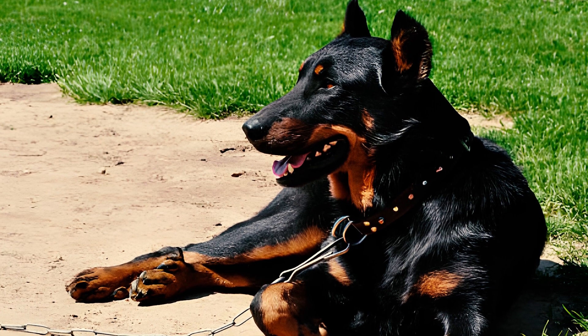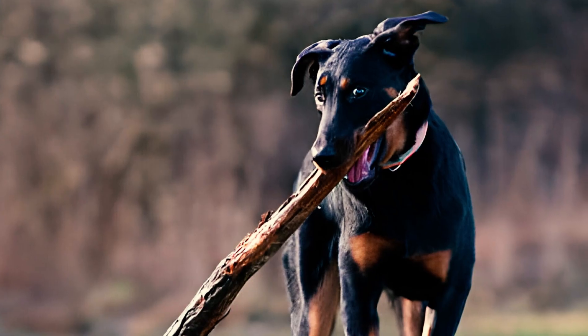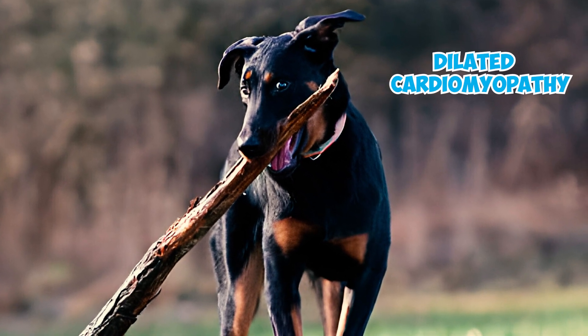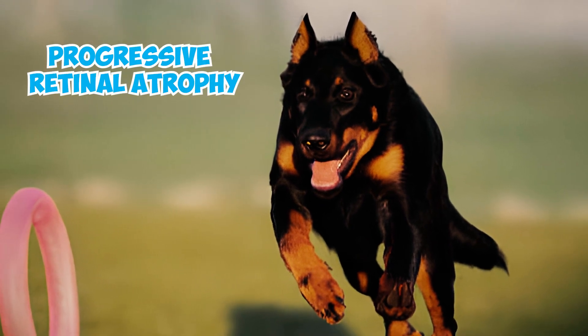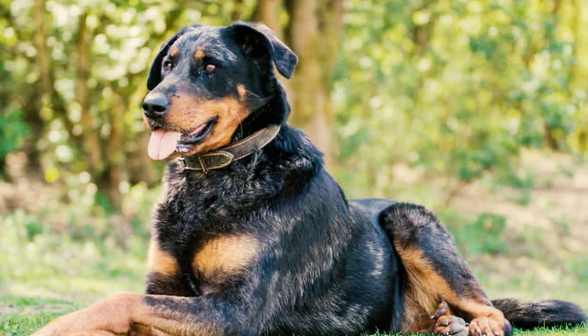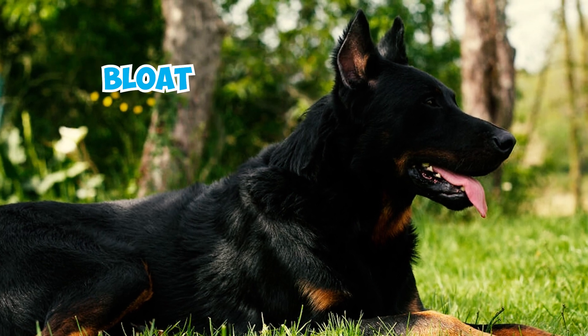Although typically hardy, the Beauceron, like any other dog, can be susceptible to a few health issues. Owners should be vigilant of conditions such as hip and elbow dysplasia, dilated cardiomyopathy, hypothyroidism, allergies, cataracts, and progressive retinal atrophy. Large dogs with deep chests, such as the Beauceron, are also susceptible to a life-threatening issue called gastric dilatation volvulus, or bloat.